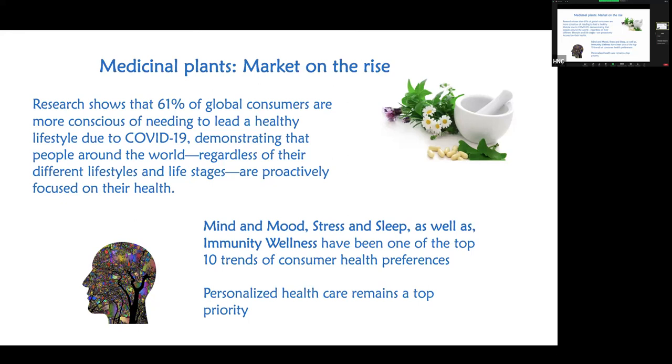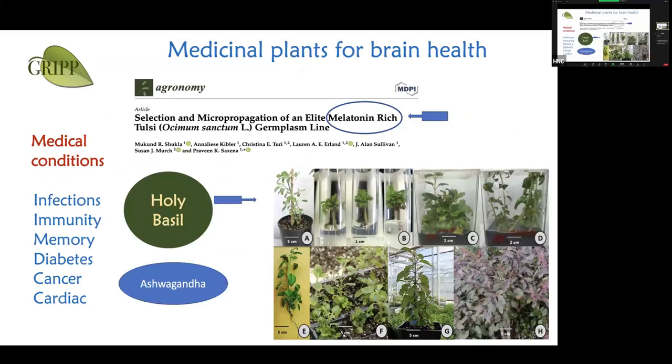COVID-19 taught us a lot of things — depression, loneliness, and challenging situations tested relationships and everything else. Therefore it's not surprising that mind and mood, stress and sleep, as well as immunity are now at the top of people's health concerns. Personalized medication has become a priority and people are taking charge of their own health — and that's where these medicinal plants come into place. I'm most interested in working with plants that treat mental disorders.